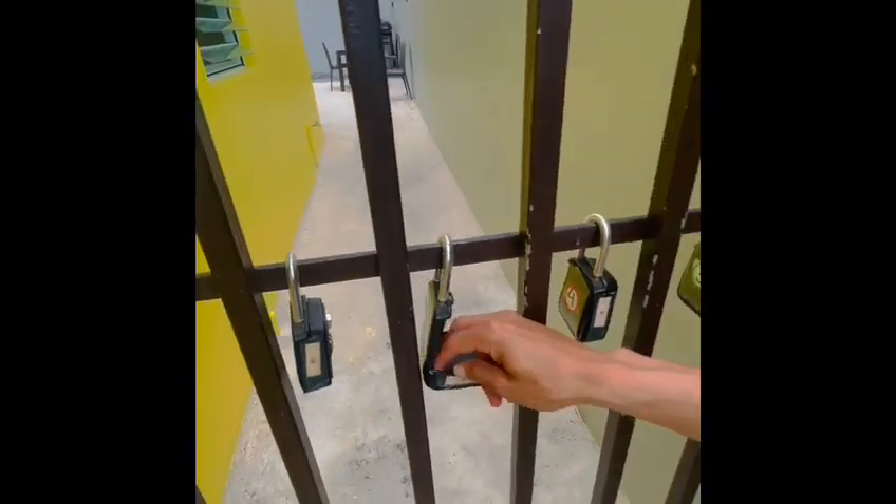Number 5 is yours. Put the provided code, press the button down, and open the lockbox. You will find two keys.